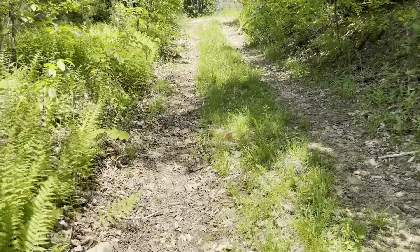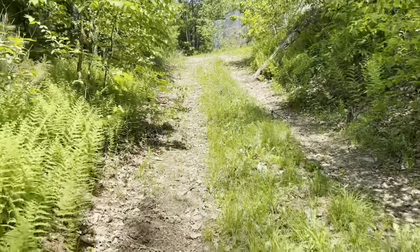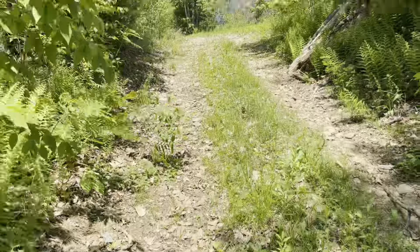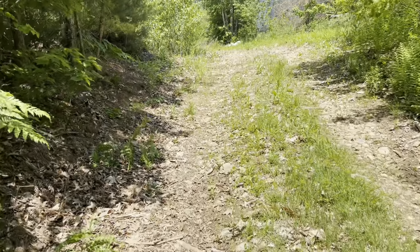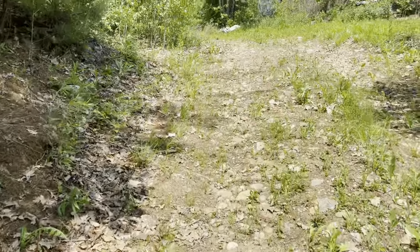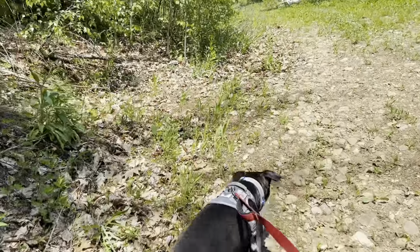I think there's an old trail or something. Reading the information I got from the website, it should be it. It's not posted. In fact, there's a sign down there that says it's the wildlife area I was in before.